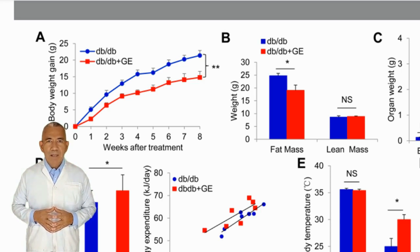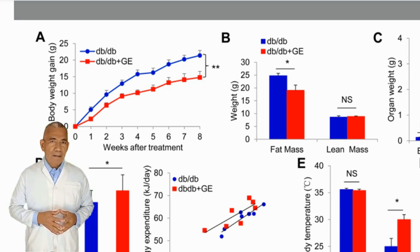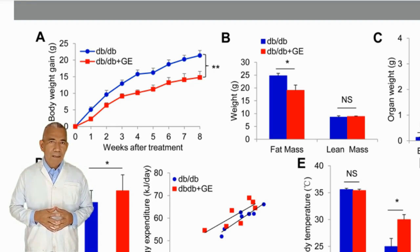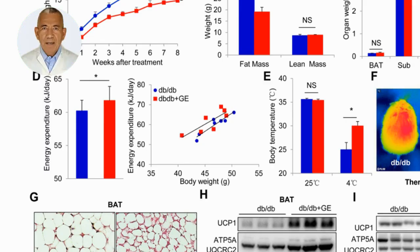One group was treated with ginseng extract for 8 weeks. The ginseng extract significantly decreased body weight gain, as seen in graph A. In chart B, fat mass was significantly reduced while lean body mass showed no significant differences — this is what we want to see. Losing lean body mass means losing muscle, which itself burns significant calories, and reducing lean body mass reduces your metabolism, which is what happens in many low-calorie diets. In graphs D and E, the overall energy expenditure was significantly higher in mice receiving the ginseng extract. In a low-temperature environment, mice receiving ginseng extract were significantly better able to generate internal heat to maintain their body temperature.